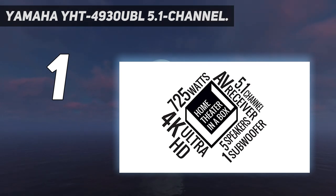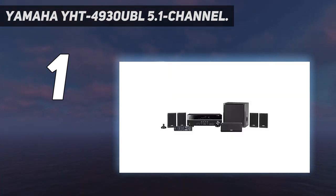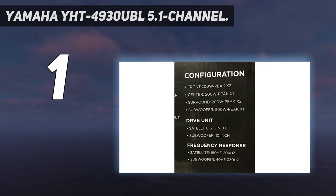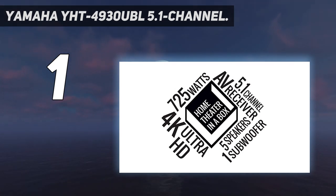The verdict? The Yamaha YHT-4930UBL 5.1 channel home theater in a box system with Bluetooth is an excellent option for home theater enthusiasts and music lovers. It comes with all the surround sound speakers, subwoofer, and AV receiver to help you get started right away. This 5.1 channel system provides tremendous bass and clear 4K Ultra HD passthrough for an immersive home theater experience. The speakers are well balanced with Yamaha's YPAO sound optimization technology that provides clear sound with little to no distortion. Their low-range bass enhancement technology provides richer bass response from smaller speakers while maintaining good localization and soundstage, and their black glossy style complements any modern home theater interior.